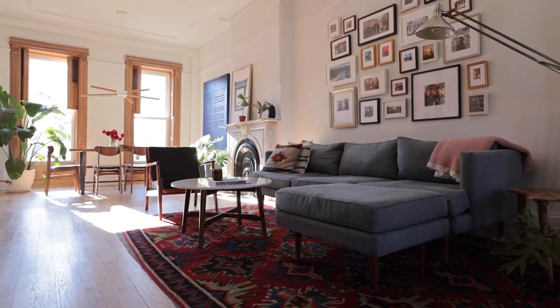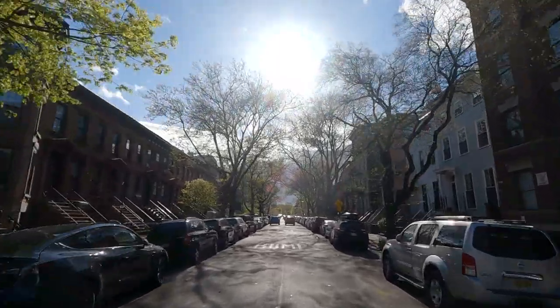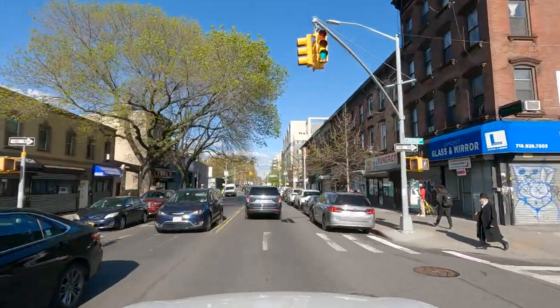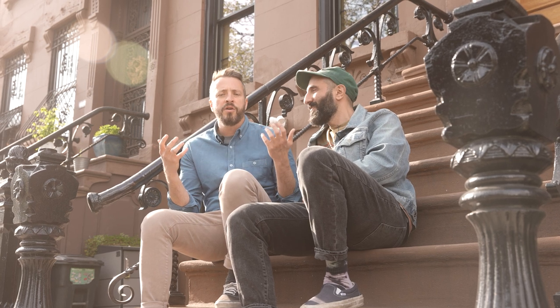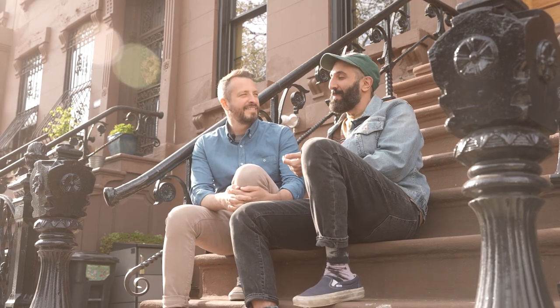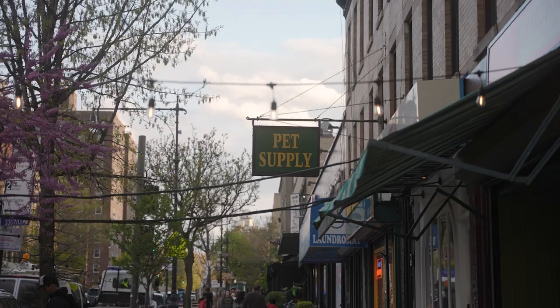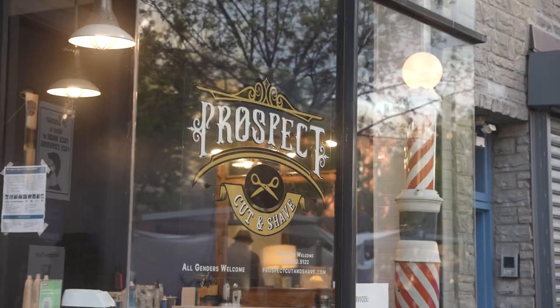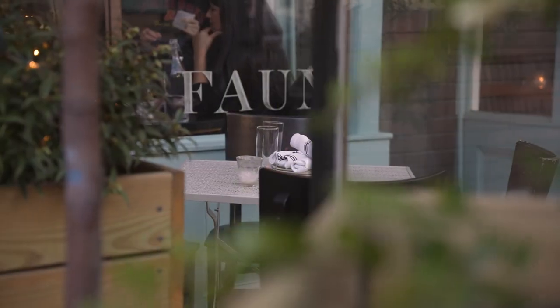One of our biggest pieces of advice for anyone looking for their dream home is to broaden your search. When you open yourself up to neighborhoods you didn't originally think of as ideal, it not only helps you find a place that fits your budget, but it also gives you the opportunity to experience a lot of appreciation. And honestly, exploring new and different neighborhoods was a lot of fun. We weren't familiar with all the areas in Brooklyn, so we went out, explored, tried new restaurants, checked out different bars in the evening to make sure the vibe was fitting for us — it was a really fun time.